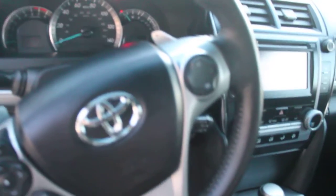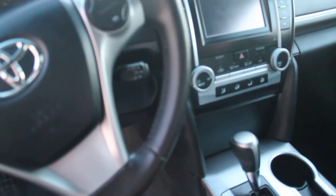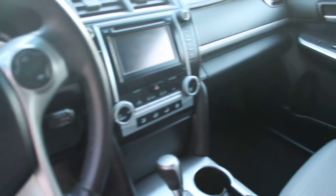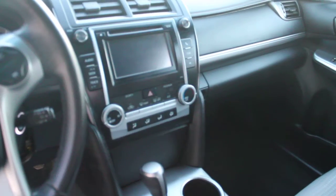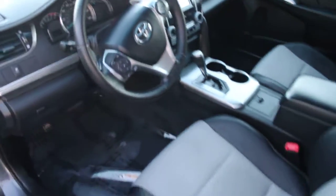We've got audio controls on the steering wheel, and it's Bluetooth enabled. We've also got cruise control, and then there's a factory-installed AM/FM radio sound system with a CD player and auxiliary input.